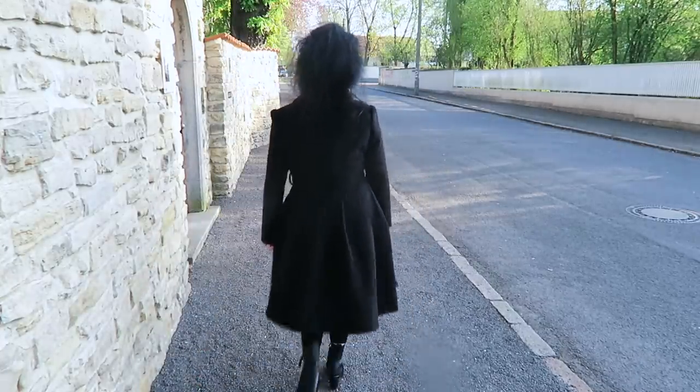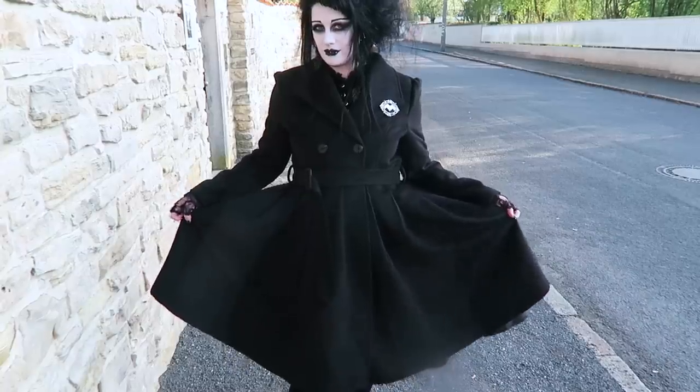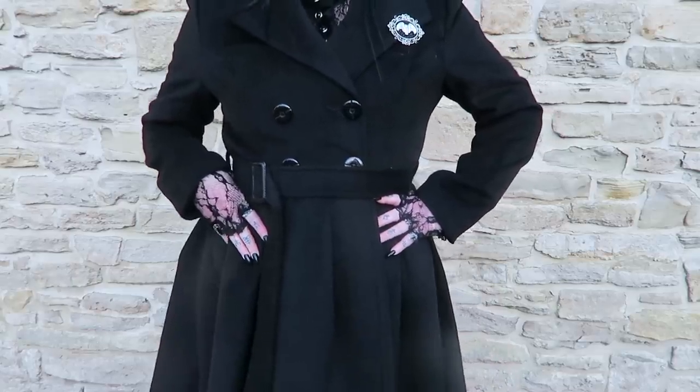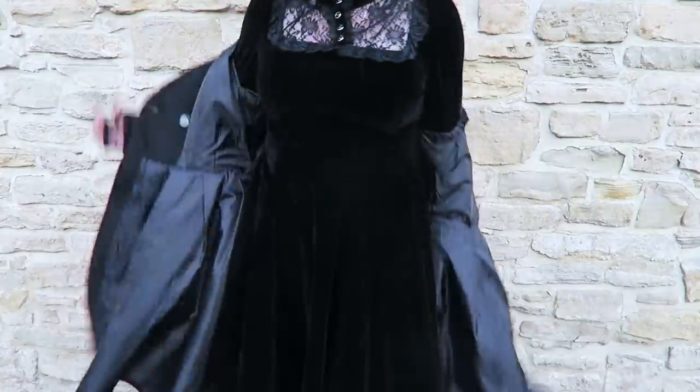This coat looked like it would fit perfectly over the dress, and it does. It's pleated at the back, super flat, and extremely warm. It's double-breasted and has an easy-to-do-up belt which nicely cuts the body in half — obviously not literally.